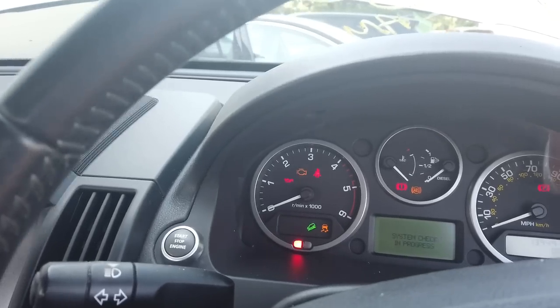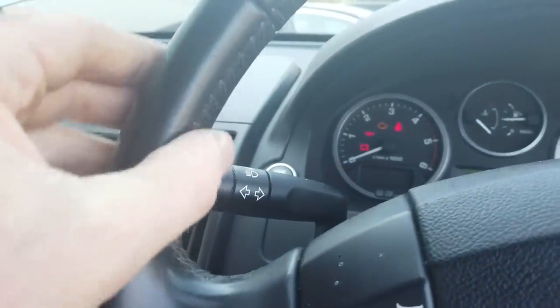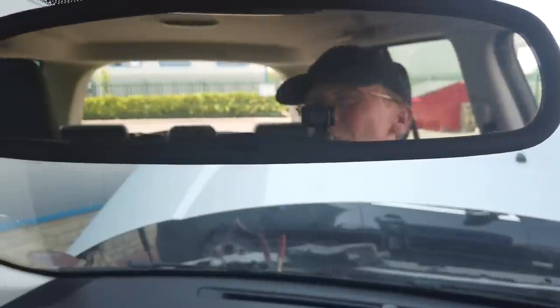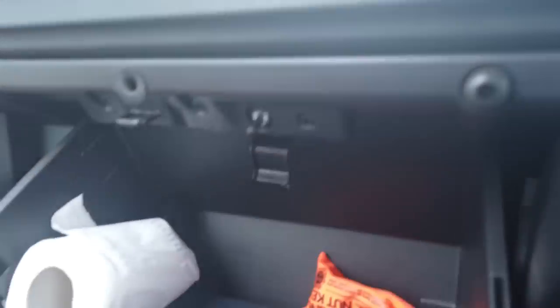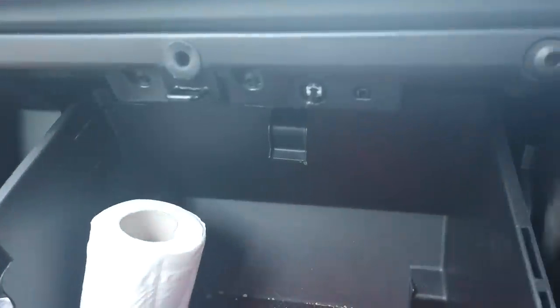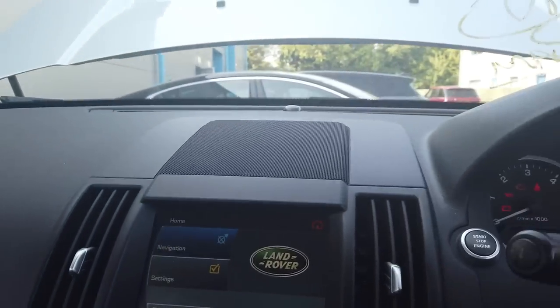We haven't got enough power to start it, so we'll get a new battery on it. It's got a leather steering wheel - some Freelander 2s didn't have that. Looks like it's got the auto-dimming mirror. There's a broken windscreen, which is a bit annoying - that could be expensive. It looks like it's got a heated windscreen as well, so that could potentially be annoying. We've got a toilet roll in here and the radio is on.